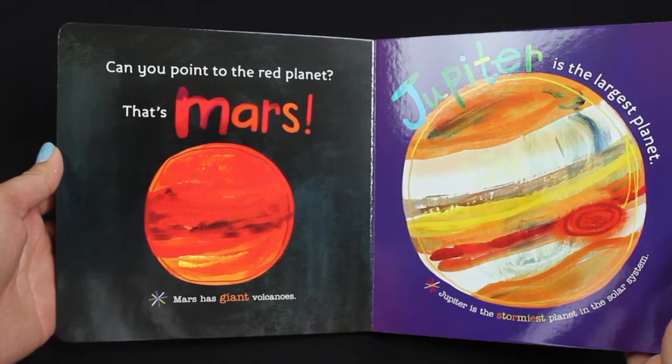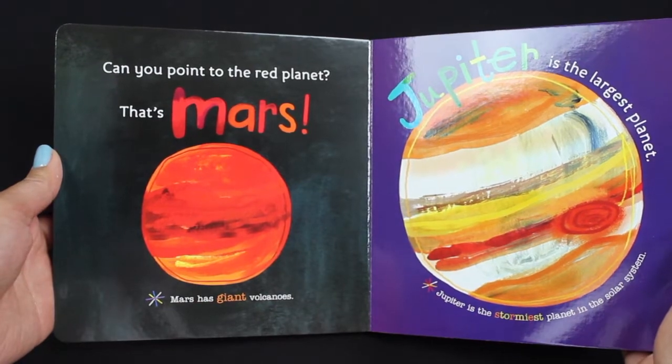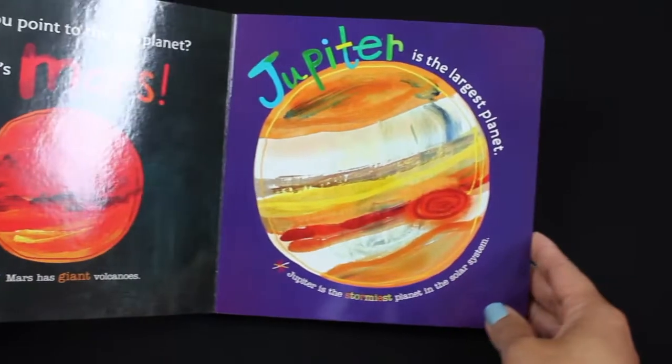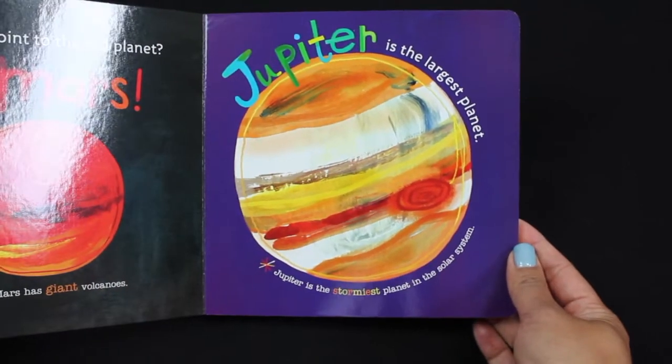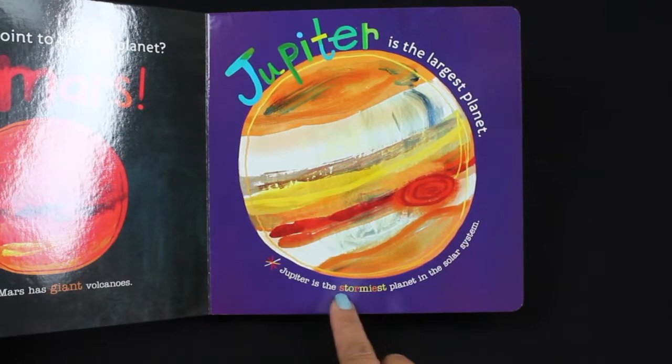Can you point to the red planet? That's Mars! Mars has giant volcanoes — that's why it's red.